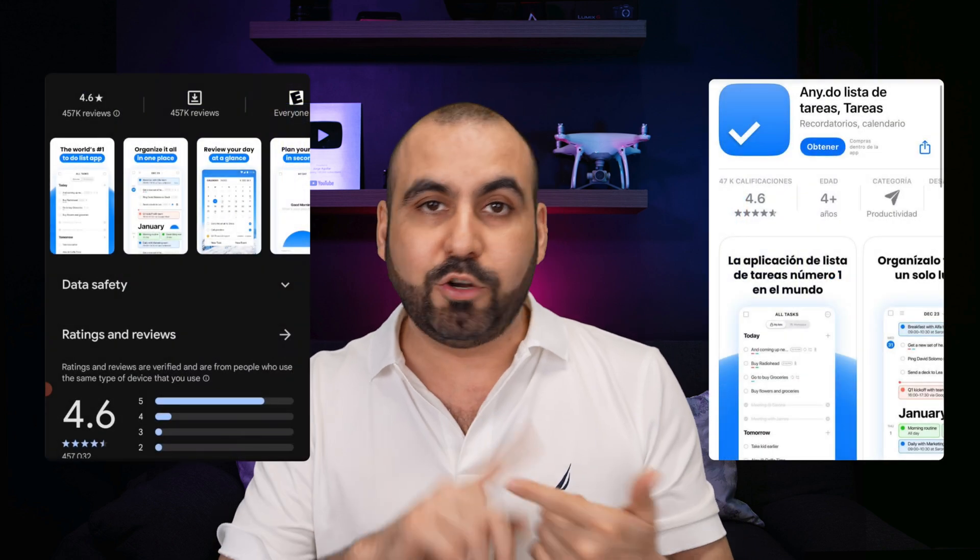I'm going to show you a lifetime deal for a project management tool. That means that if you buy it now, you can use it forever instead of paying month to month. It's called AnyDo. The interesting part about this is that it's a really solid product. They've been around for several years, and they have solid reviews on iOS and Android devices.